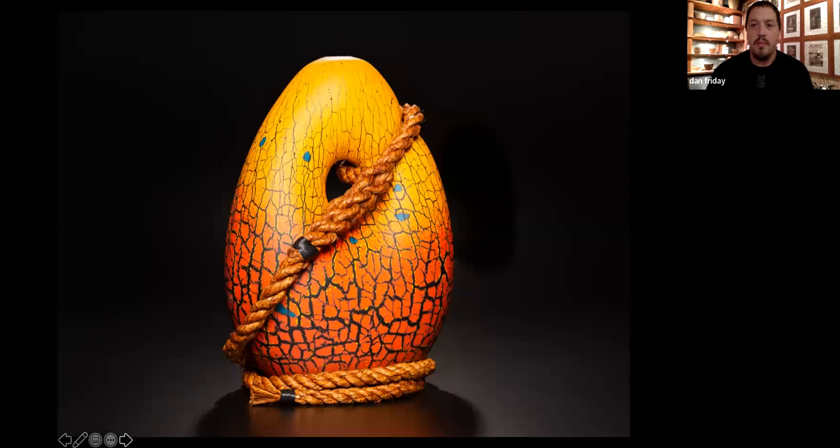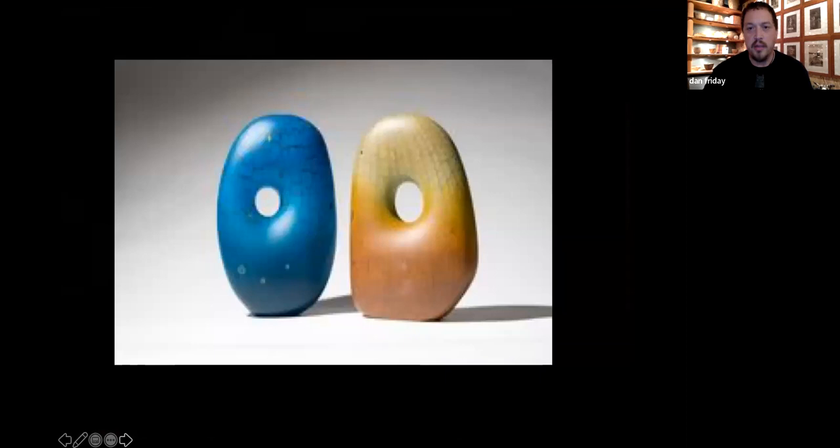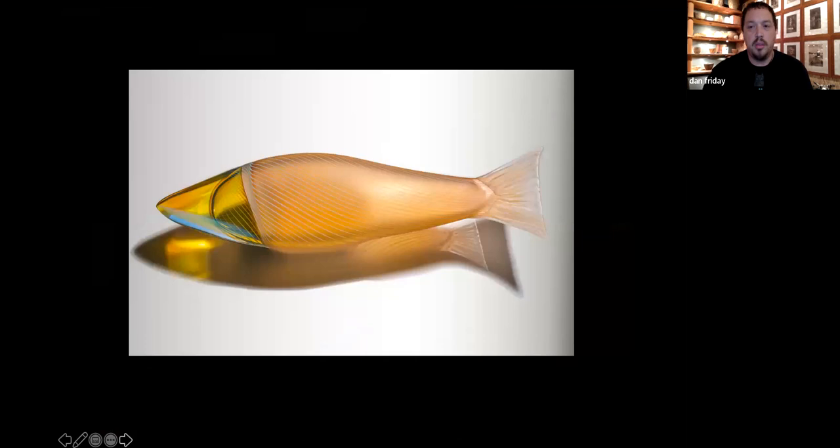This is a glass anchor with cedar bark rope. There's some more of the anchors — this pair was just collected by the Portland Art Museum. And yes — that's hand-woven cedar bark rope that I make myself.